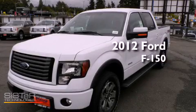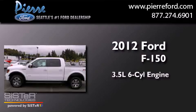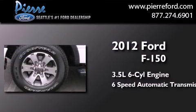This is a brand new 2012 Ford F-150. It has a 3.5 liter 6-cylinder engine, a 6-speed automatic transmission, and 4-wheel drive.